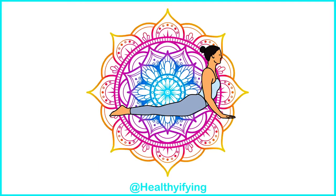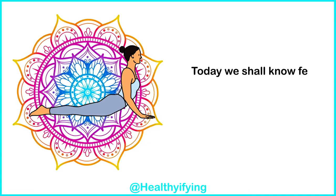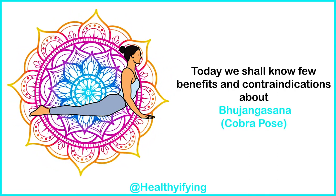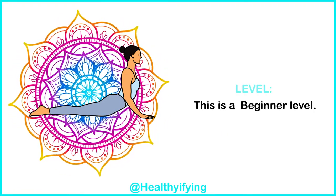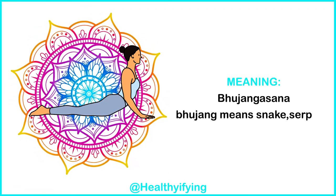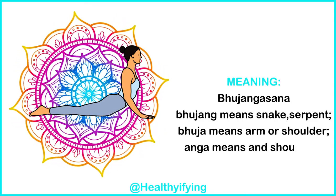Next is Bhujangasana, the Cobra Pose. Today we shall know a few benefits and contraindications about Bhujangasana, Cobra Pose. This is a beginner level pose. Bhujanga means snake or serpent, and asana means pose.